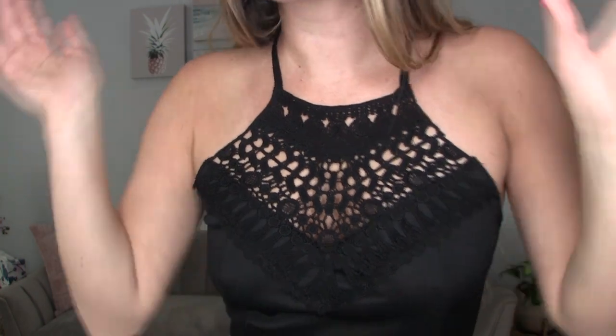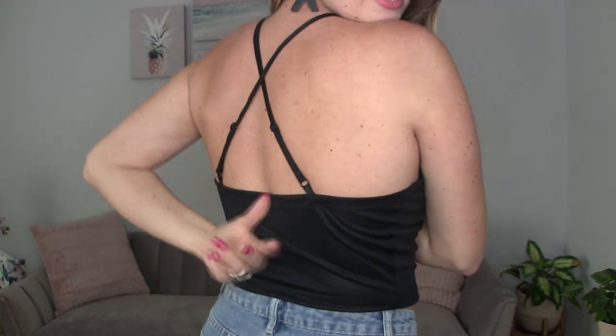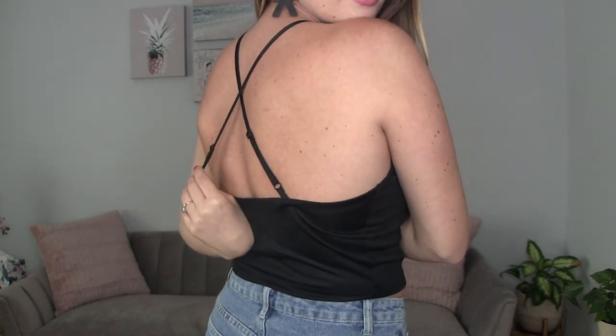This next one is a medium crop top. When I first saw it online I thought it was a bralette, but it's definitely more of a crop top. You can see it comes right above my belly button with cute crochet detailing and a halter style, plus adjustable straps in the back for a proper fit. It's long enough to wear just as a top, but if you wanted to you could wear it as a bralette layered under a deep V-neck or a cute jacket.